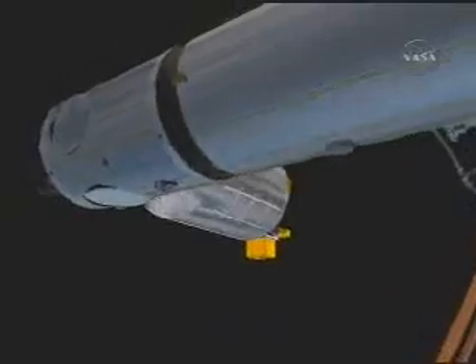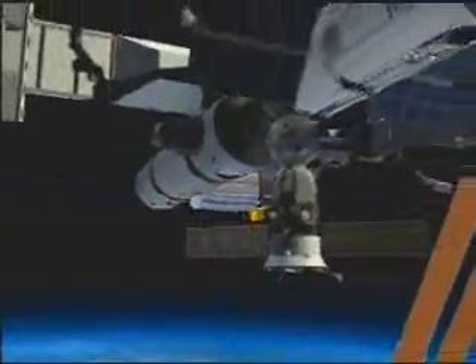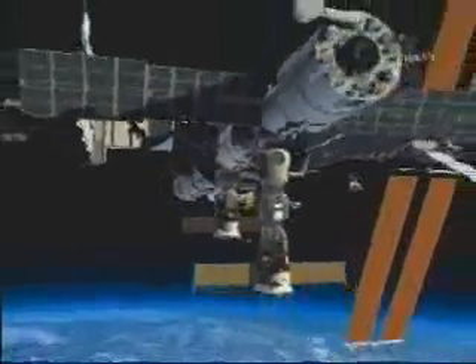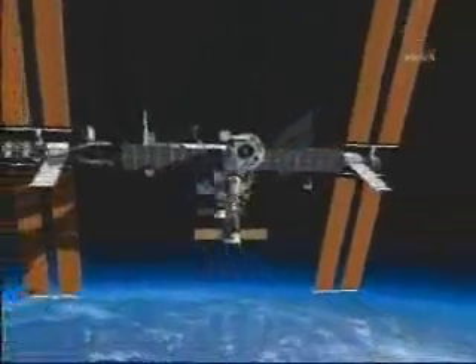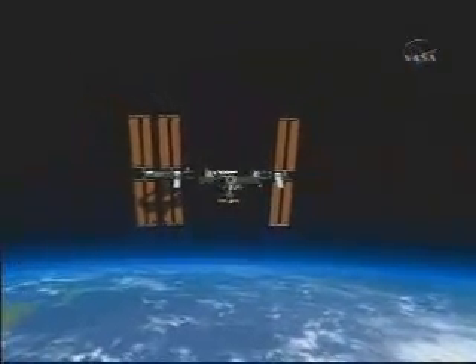Going back to the station, we zoom around. The experimentation activities will be able to be conducted also thanks to the arrival of the ATV, the automated transfer vehicle, which will provide logistics to the station.